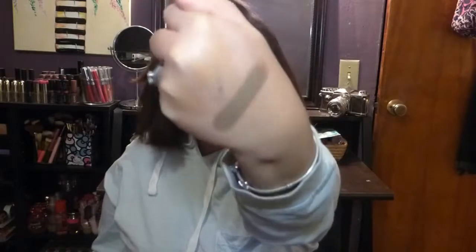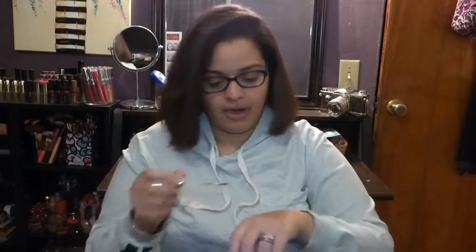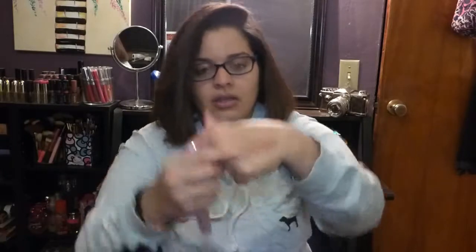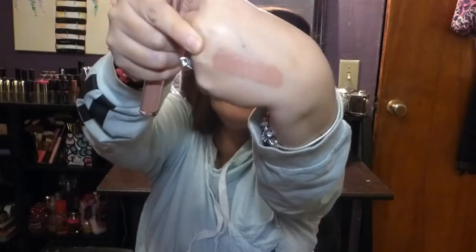I also got the ColourPop Ultra Satin Lip in Aquarius — inspired by Kathleen Lights. I swatched it on the back of my hand and it's a beautiful peachy nude, which I love.